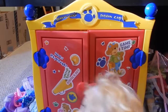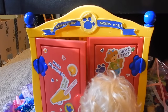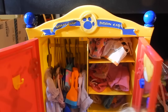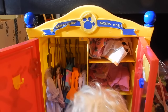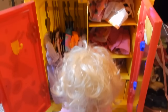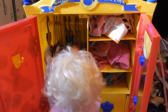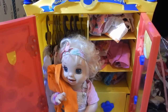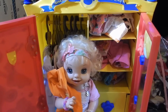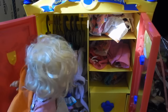There are some specific things I'm looking for in a fall outfit. It has to be fall colors, it has to be warm enough, and it has to be cute. Let's see what we can find. First, I'm choosing this orange sweatshirt because it's orange — a fall color — and it will keep me warm.